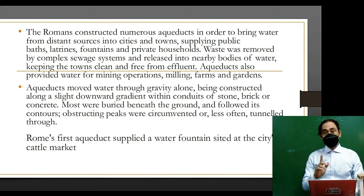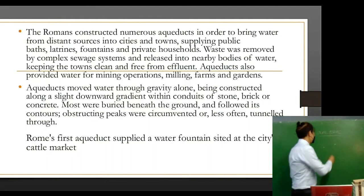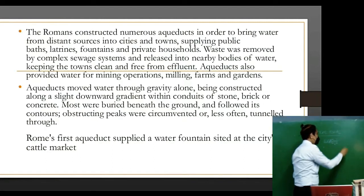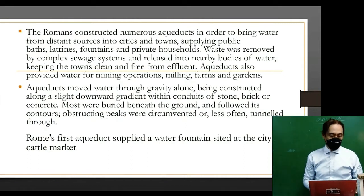The Romans constructed numerous aqueducts in order to bring water from distant sources into cities and towns, supplying public baths, latrines, fountains, and private households. Waste was removed by a complex sewage system and released into nearby bodies of water, keeping towns clean and free from effluent. Aqueducts also provided water for mining operations, milling, farms, and gardens. Aqueducts moved water through gravity alone, being constructed along a slight downward gradient.